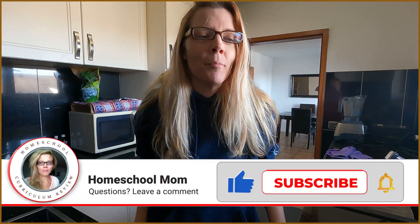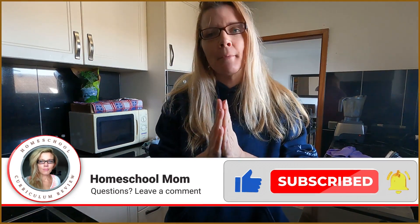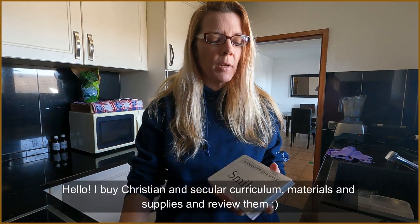Good morning! I found a new curriculum and I am so excited about it. But first, product of the day. Product number one: manners — a manner flashcard of the week.